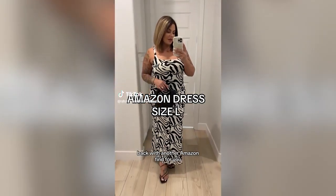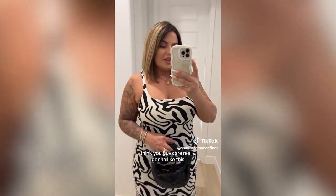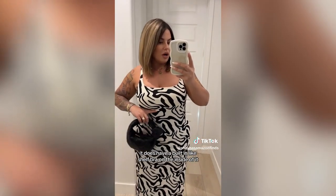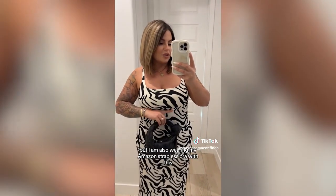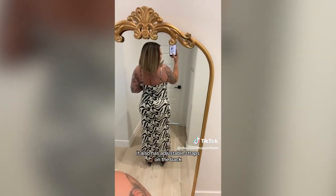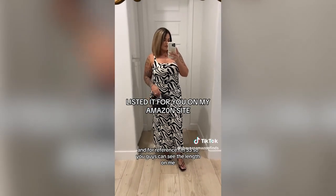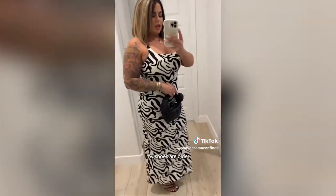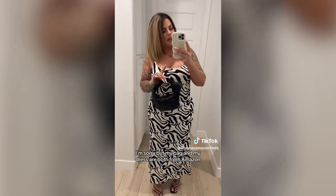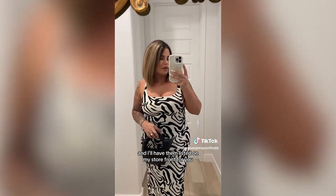Back with another Amazon find for you. Check out this dress — if you're into bold prints, I think you're really going to like this. It does have a built-in shelf bra on the inside, but I am also wearing my Amazon strapless bra with this. It also has adjustable straps on the back. For reference, I'm 5'5" so you can see the length on me. My bag and my dress are both from Amazon, and I'll have them listed on my storefront for you.